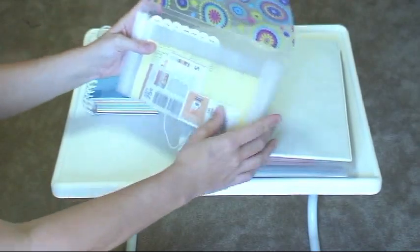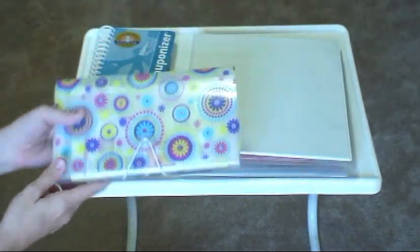Once I have everything in place, I'm ready to go shopping. Now that you've seen how I play the grocery game, let me show you what I've bought playing the grocery game in two and a half months.